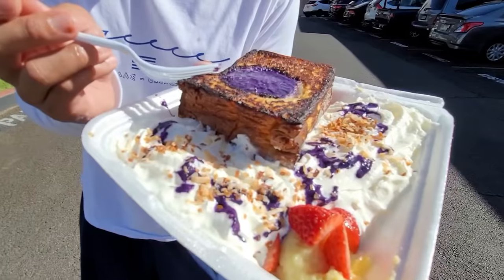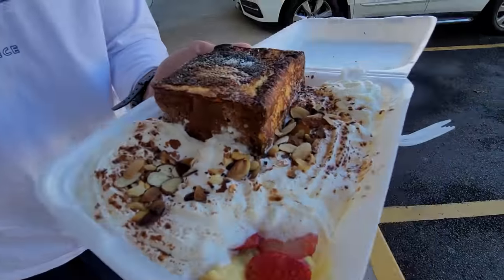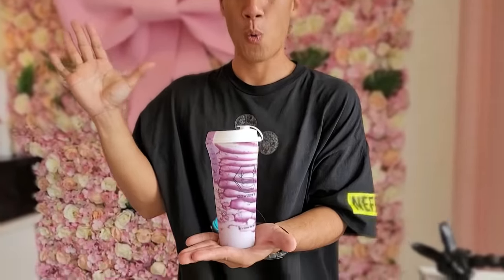We have a couple more dishes but I'll only show them to you if you subscribe to this channel. Okay, now I can show you the rest of the food on this tour — unique French toast breakfast and the first purple rice yogurt drink in Hawaii.